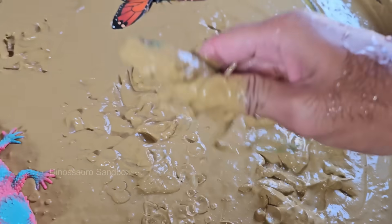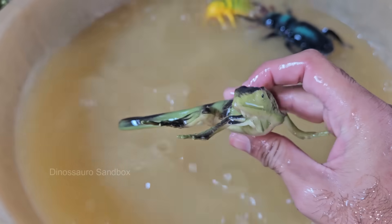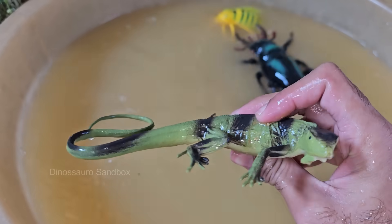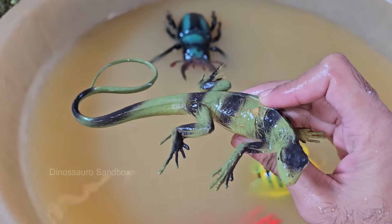Green iguanas are primarily herbivores, feeding on a diet of leaves, flowers, fruit, and vegetation. They are known for their love of leafy greens, such as lettuce, collard greens, and hibiscus flowers. Green iguanas are among the largest lizards in the world.